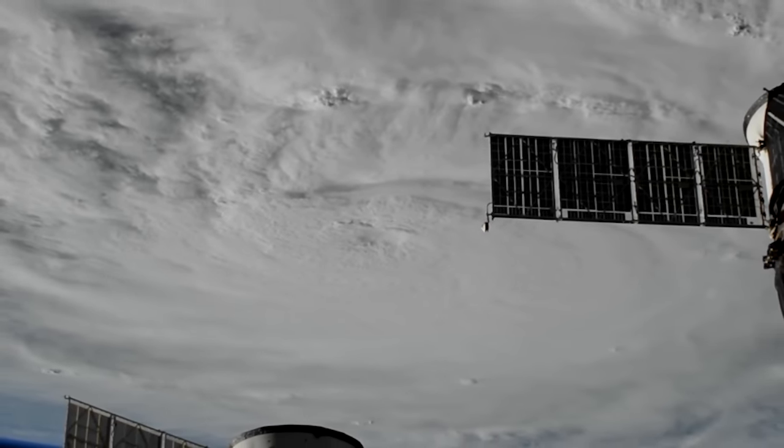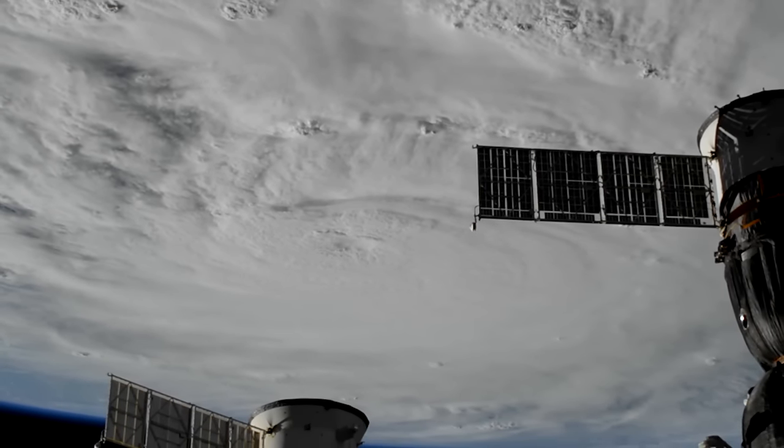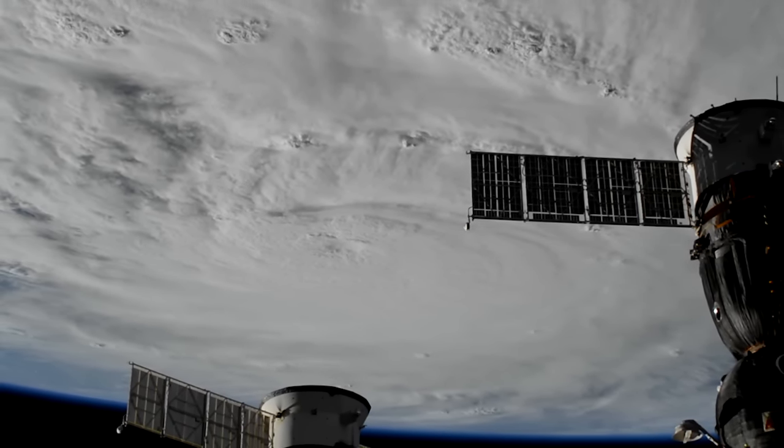Packing winds in excess of 140 miles per hour, it was another spectacular, if sobering, view of the power of Mother Nature.